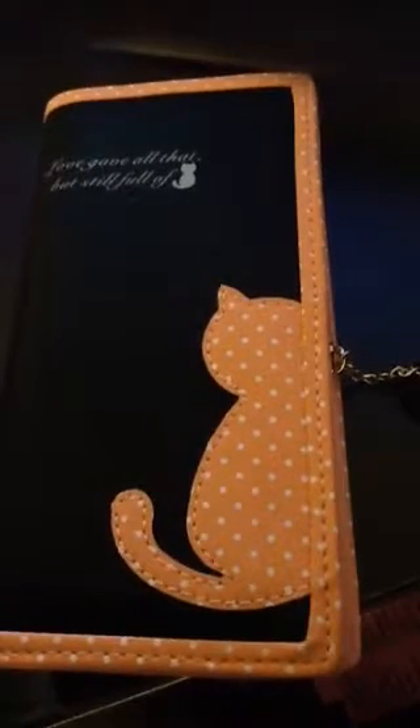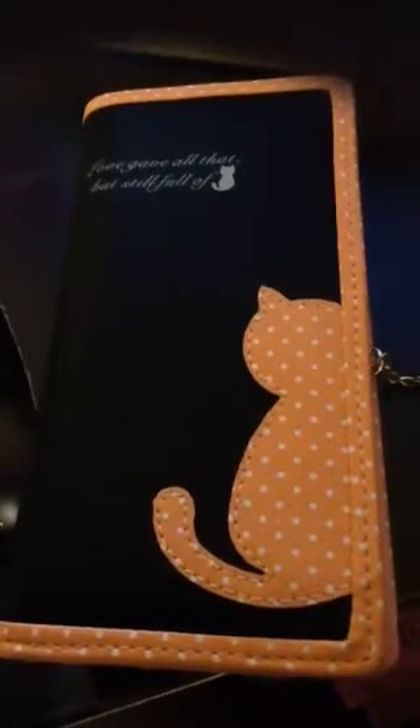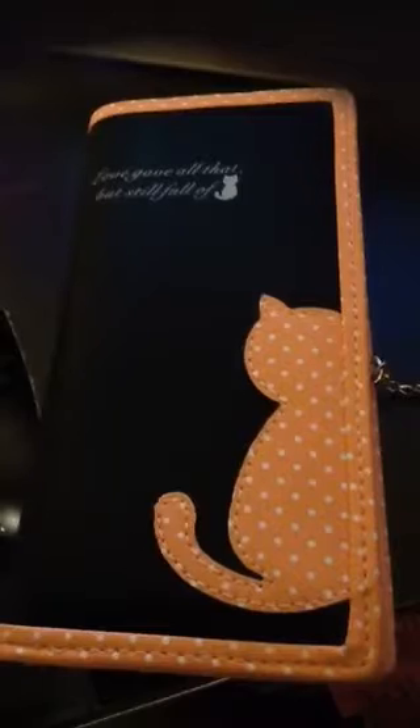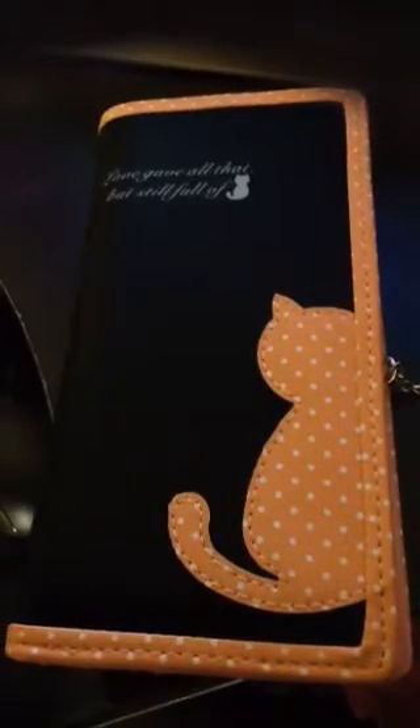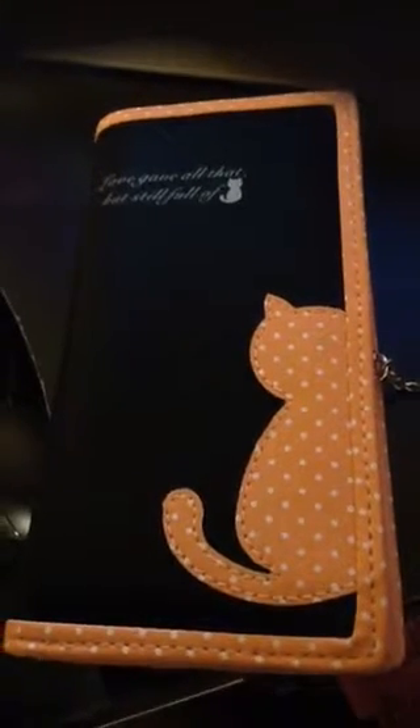I'm really unsure where they were going with that, but nevertheless I really love this wallet. It's just kind of funny when people ask what it actually means, because I'm finding myself having a hard time trying to give an understandable answer.